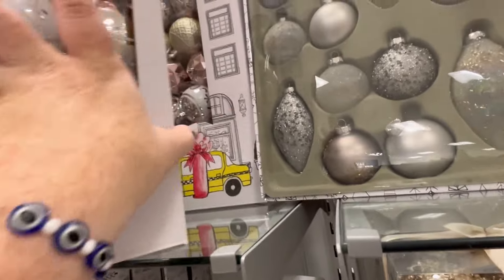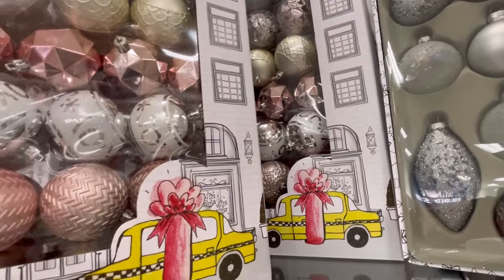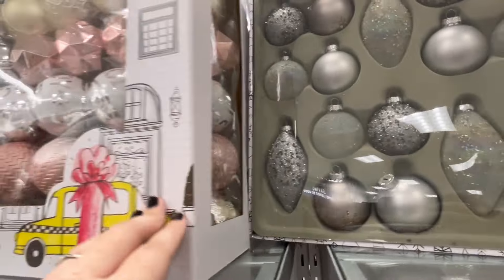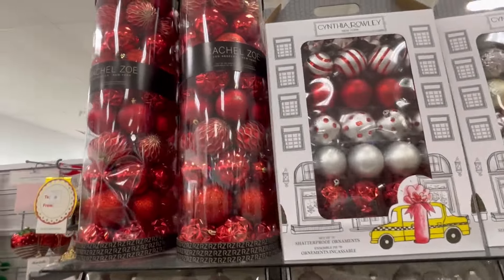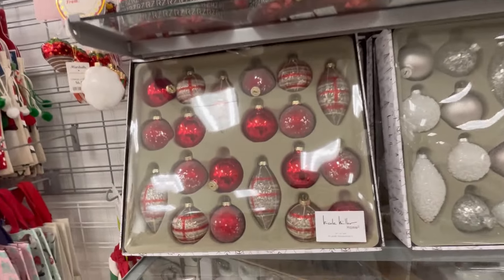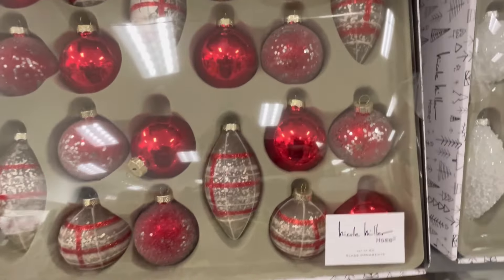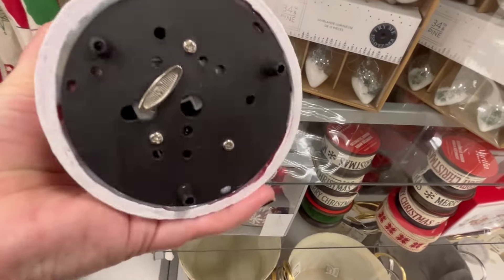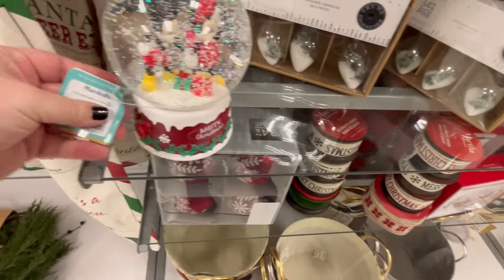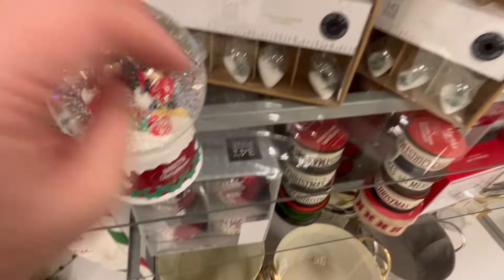The Cynthia Rowley 70-ornament set is $24.99 at both Marshall's and TJ Maxx — those are some really beautiful ornaments and I feel like that is a really killer deal. I love buying them in bulk, I think that's just where you get the biggest bang for your buck. I know I say that in a lot of these Christmas videos but it's just the truth.